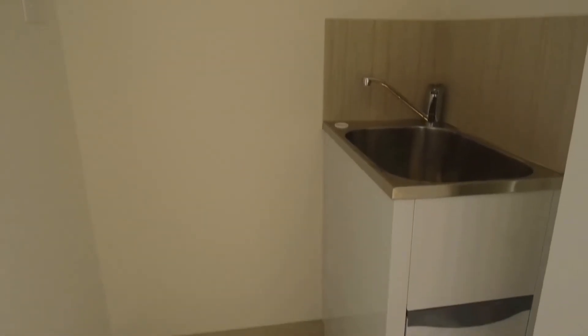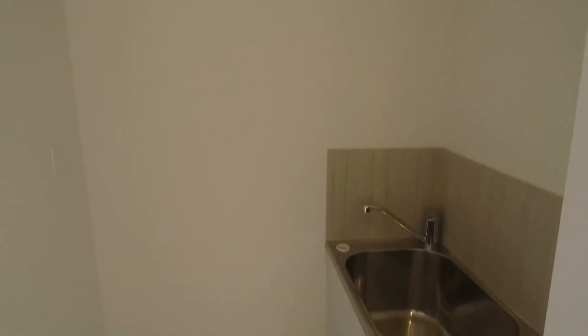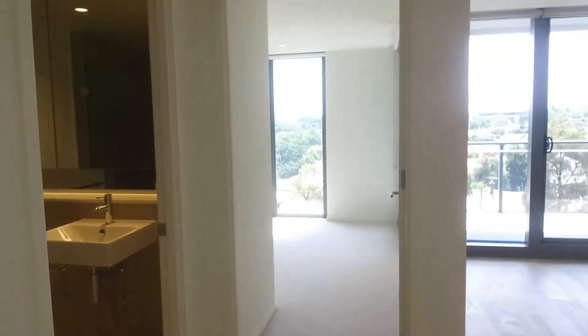Moving across, we've got the laundry space here. Plenty of room for your washing machine and dryer, and we've got the trough in the corner.